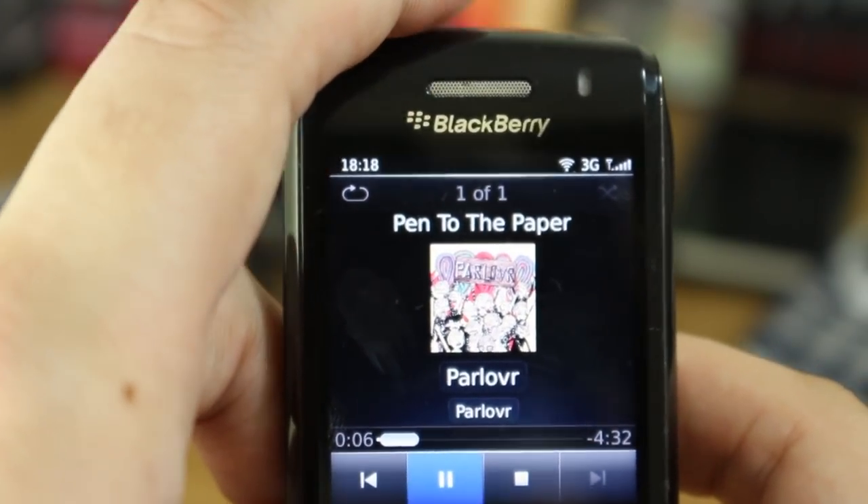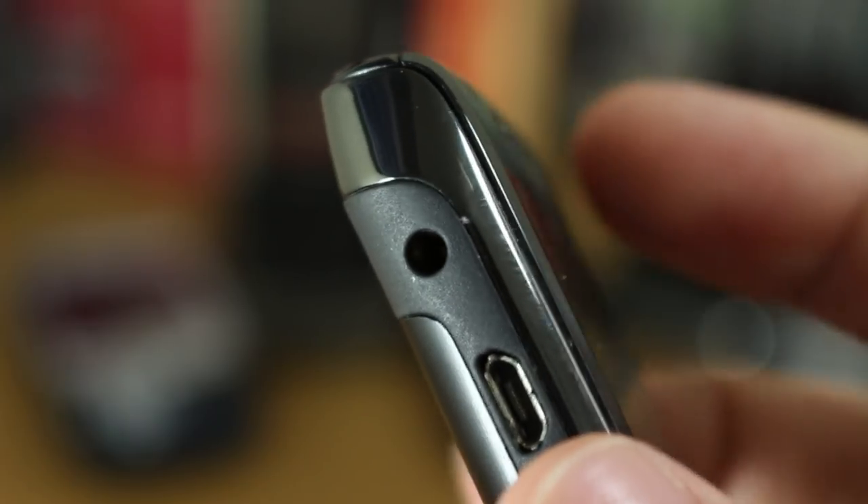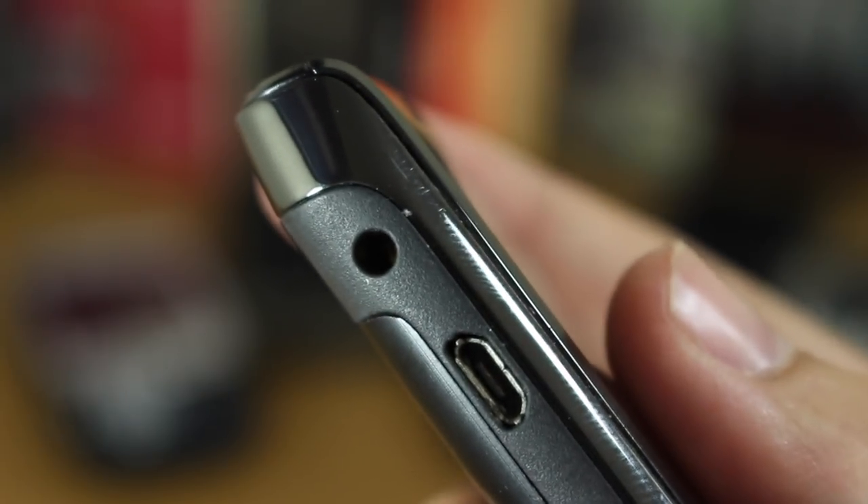On the top edge there was a set of media controls so you could play, pause, or skip tracks and launch the media menu. Elsewhere on the outside there was a 3.5 millimeter headphone jack just above the micro USB port on the left-hand edge. On the bottom edge there was really just a microphone hole and a hole for the loudspeaker.